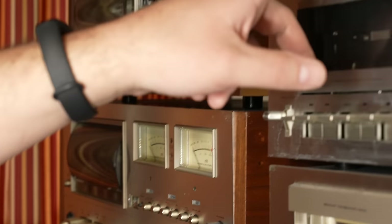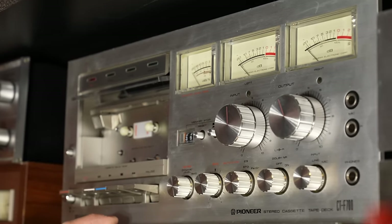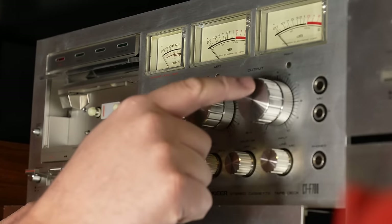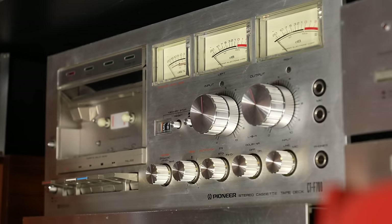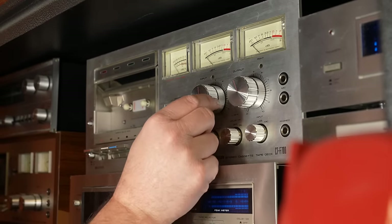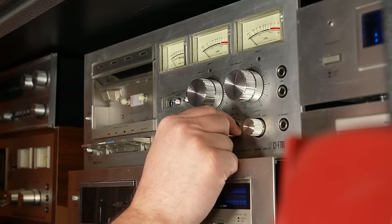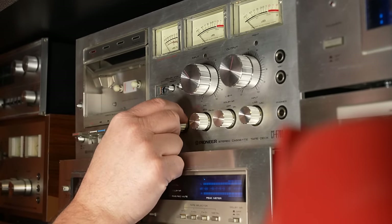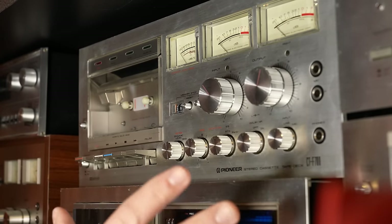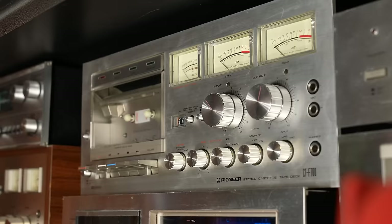One of the coolest ones they made actually has three meters — dynamic level as well as your signal meters. This is one of the only cassette decks you'll find with three meters. It has input/output controls, and all the controls are very nicely done — you can hear the clicks; they're heavy duty. That's a great cassette deck, probably my favorite just because of the three meters.